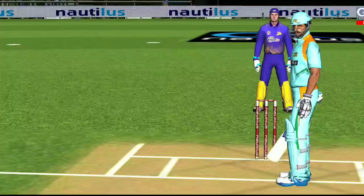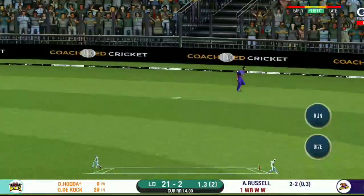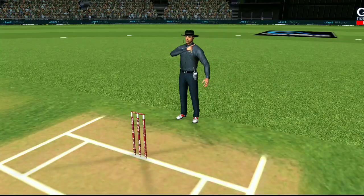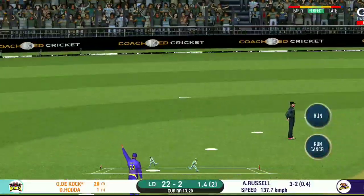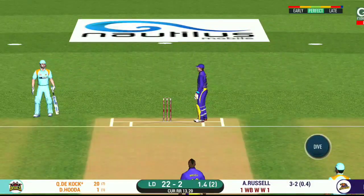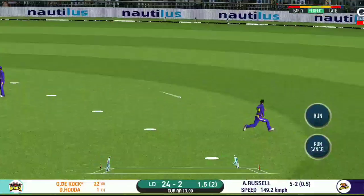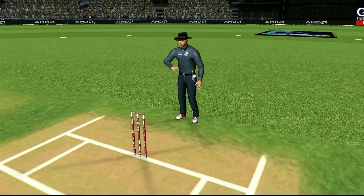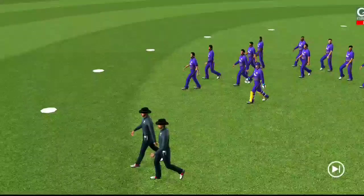The batsman fell right into the trap. Batsman should be able to run there. That is excellent running between the wickets. The ball disappears — that's a top shot. First innings comes to a close.